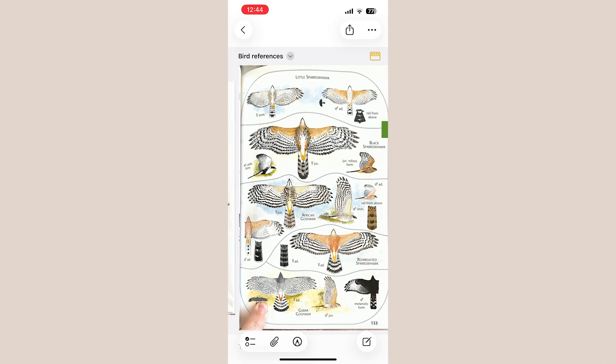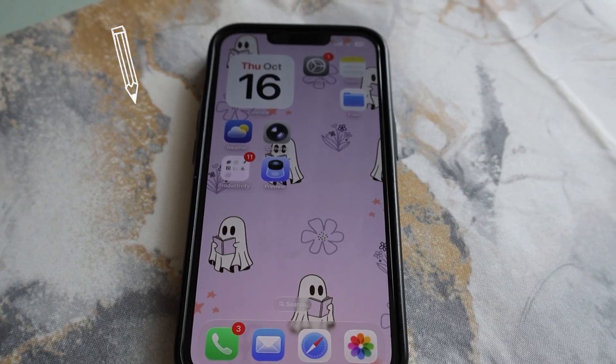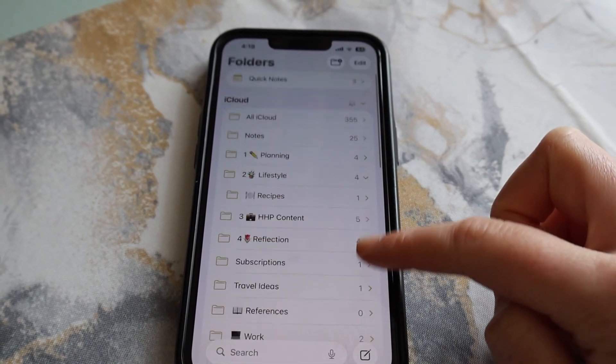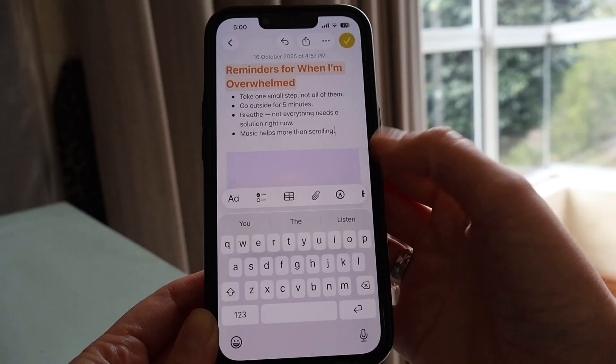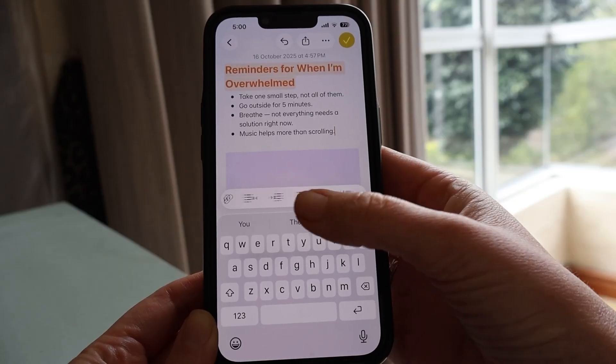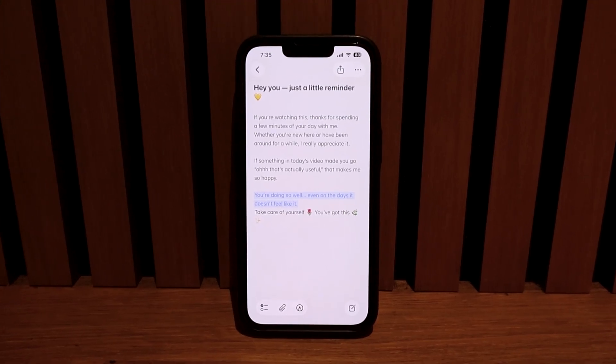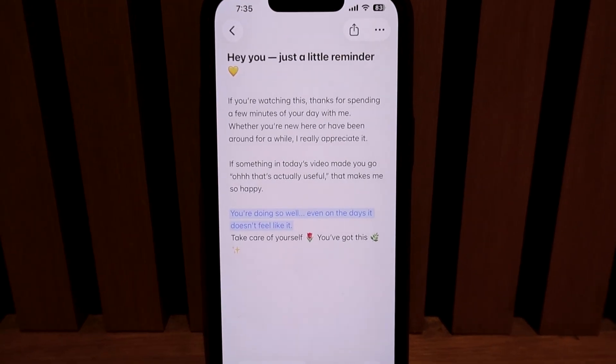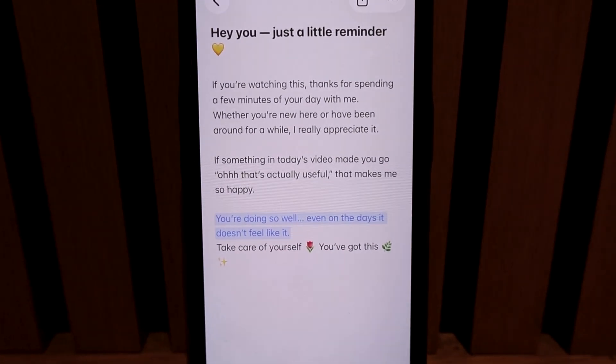Whilst Apple Notes might look simple, it's secretly one of the most underrated apps on your iPhone. So if you've been using it for just lists or reminders, try these features — you'll use it in a whole new way. And if I missed your favorite trick, drop it down in the comments. Thank you so much for watching — I'll see you in the next one.